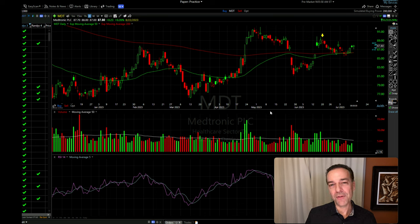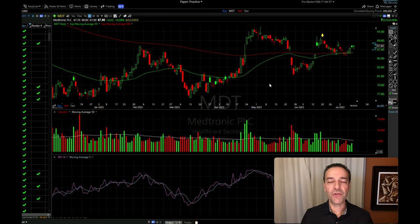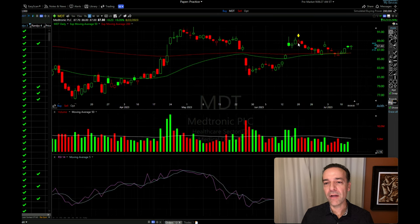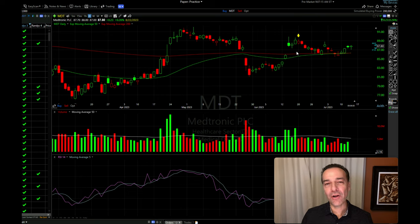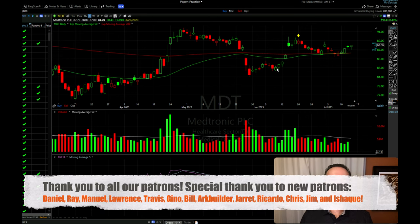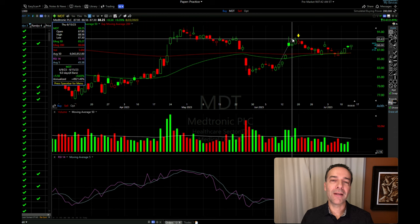Another scenario where you might close a cash-secured put option early is when the underlying stock has reached resistance and you believe it might turn around and come back down — which could be bad for the position. Here you see a stock chart of MDT, which we trade regularly. We had sold a cash-secured put option, the stock had a nice advance and appeared to be topping out. On June 20th I decided to close this position early, almost for max profit — it only cost us 17 cents per share to close, versus the 85 cents per share we received. MDT appeared to have hit resistance and, as you can see in the chart, that's exactly what it did — it came back down. So if the stock has advanced nicely and appears to be hitting resistance, consider closing early if you've pocketed a good portion of the profit.